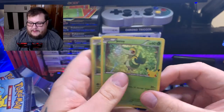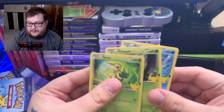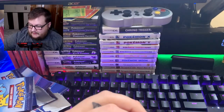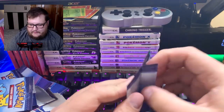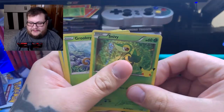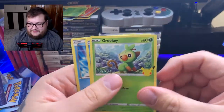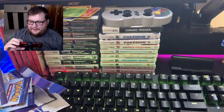We got one pack left. Chespin and Oshawott — no Pikachu, damn it. We got a Snivy. It's okay, we didn't get the Pikachu. We'll try again later.